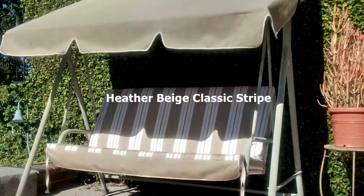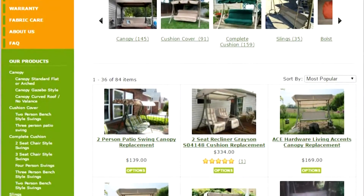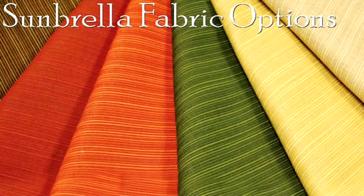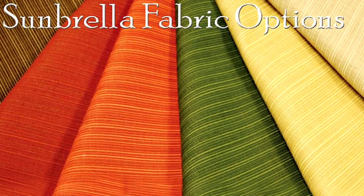Since 2008, we've specialized only in patio swings. Come to the experts and have us make your replacement in your choice of colors. This may be the last time you'll need to replace your fabric.